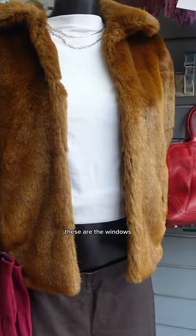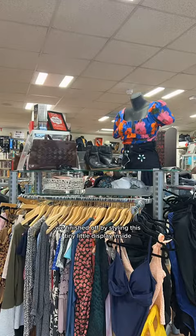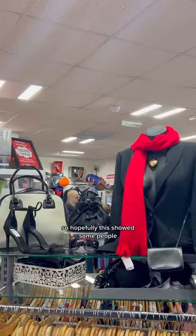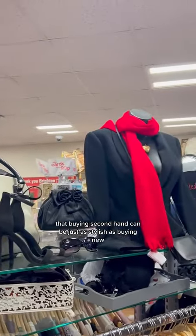These are the finished mannequins — I was super happy with how they turned out. These are the windows and they look so much better. We finished off by styling this tiny little display inside with this gorgeous red scarf and a really high quality black blazer. Hopefully this showed people that buying secondhand can be just as stylish as buying new.